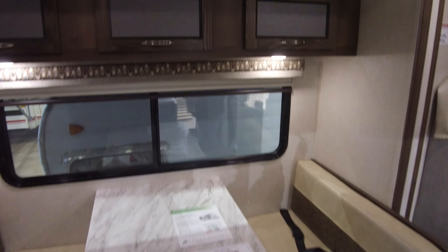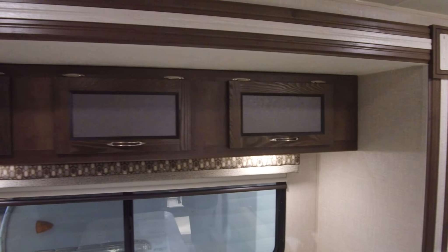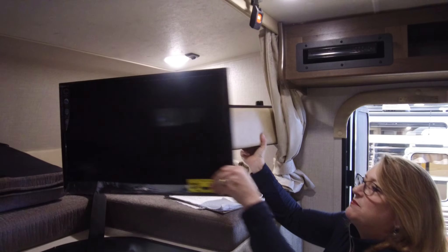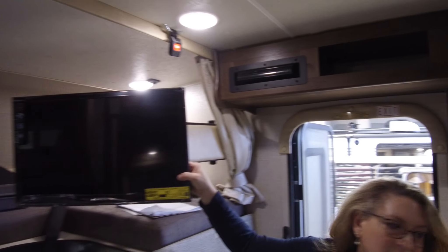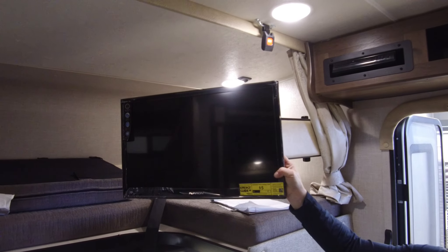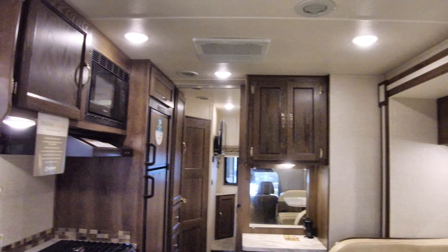The television is mounted up on a swing arm, so it can come all the way around and swivel so everybody can see it. You could also put a larger television up there if you like.